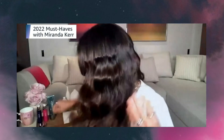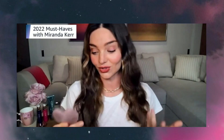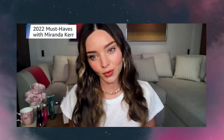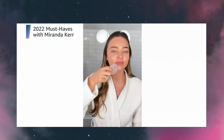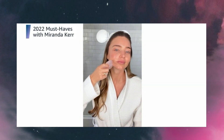Another favourite product is our gorgeous rose quartz gua sha heart facial sculptor. I use this sculptor every morning after I apply our Noni Glow Face Oil to really help de-puff and sculpt my face. I don't know about you, but I wake up with a very puffy face and this is my lifesaver. I use the Noni Glow Face Oil with upward strokes.